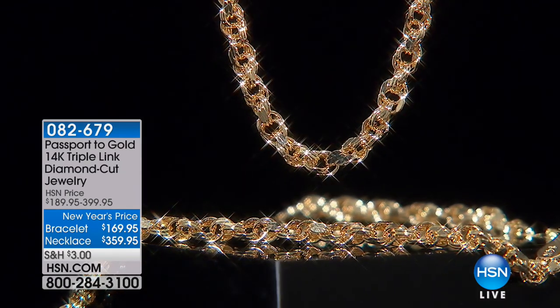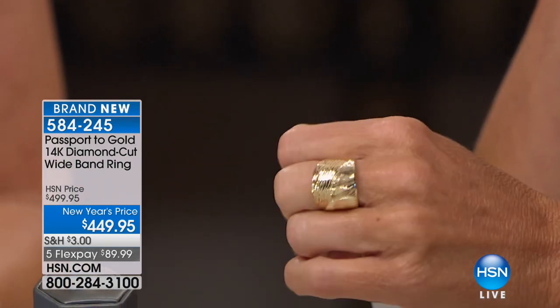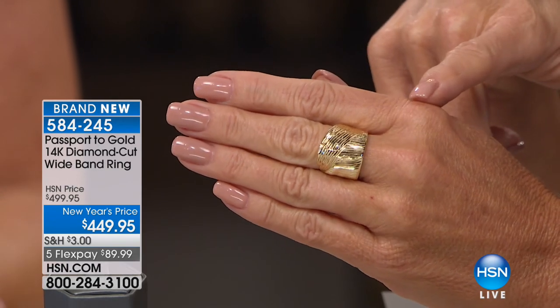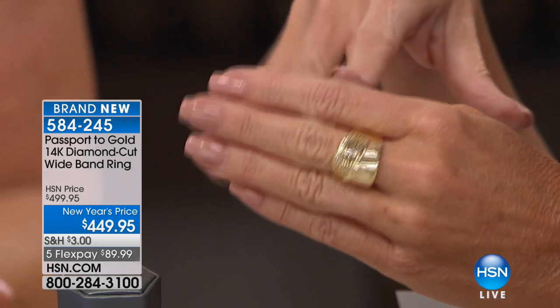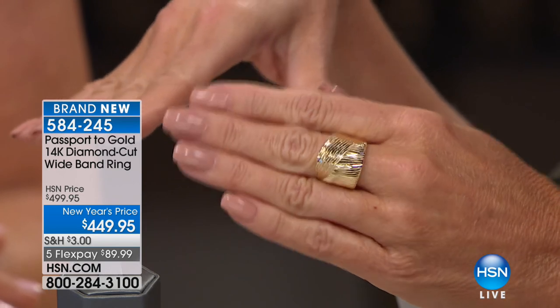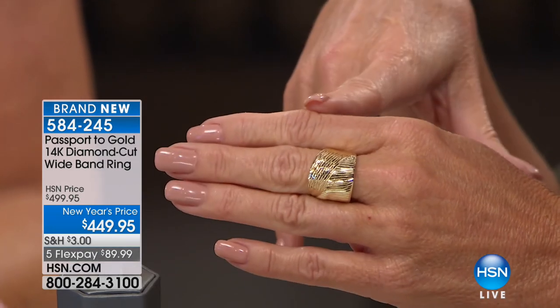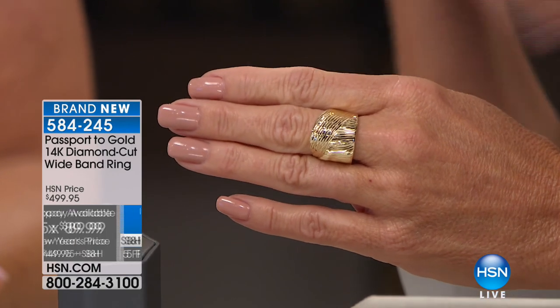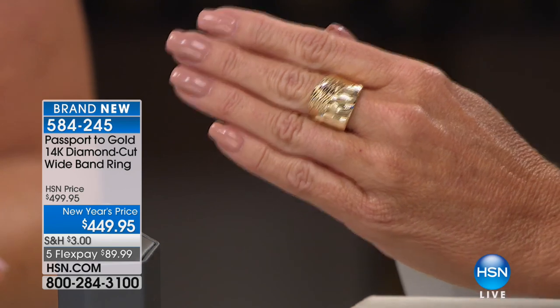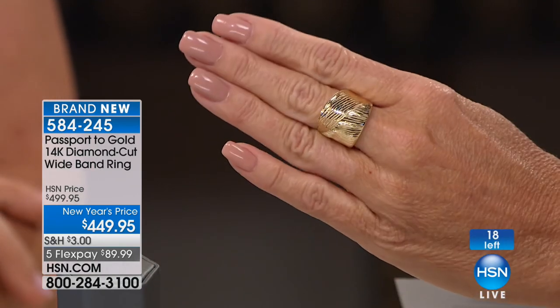This ring is one of my favorite Passport to Gold pieces — it goes with the hoops we showed you. Brand new, and I have fewer than 20 remaining. Sizes 5 through 10 — it's $449.95, which is $50 off the regular $499 for the new year. Five or six flex pays qualify, and with your HSN charge card it's under $50 with no interest, no payments for nine months. Item 484-245.